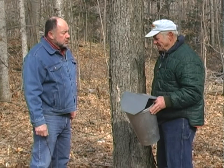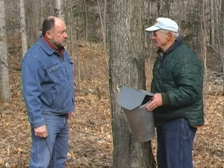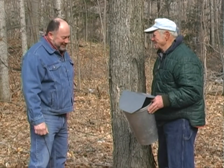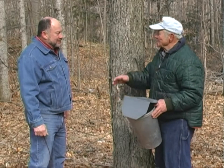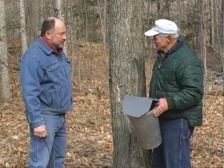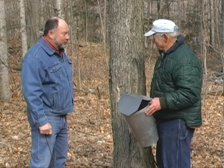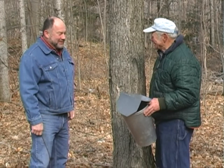Oh golly, probably around the middle of March. The snow was terribly deep earlier. Some people have started a little bit earlier than we did, but we're in a valley and we get snow drifting in here. It's always exciting to start, but near the end it's exciting for it to be over, too. Well, today I'm almost exhausted.